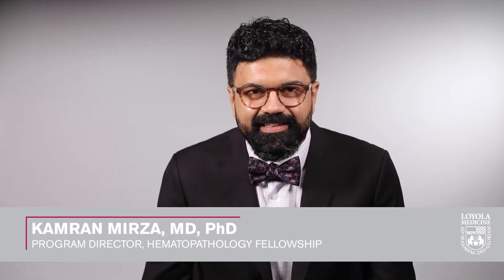My name is Dr. Kamran Mirza and I am the Program Director of the Hematopathology Fellowship at Loyola University Health System. If you're applying for fellowship right now, you're at a very exciting time in your journey. We know that you have a variety of options for fellowship training and hope that our program at Loyola University Health System can provide a training environment that checks all the boxes on your list.